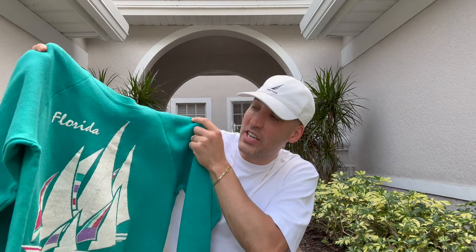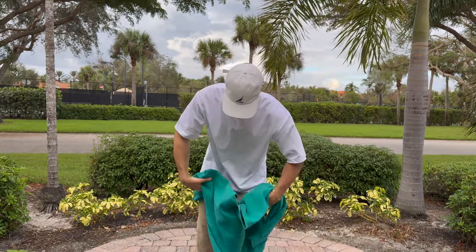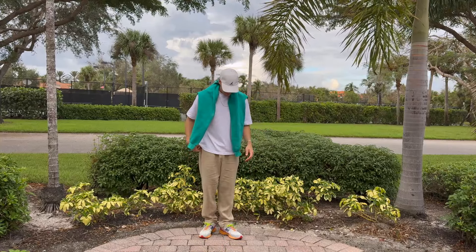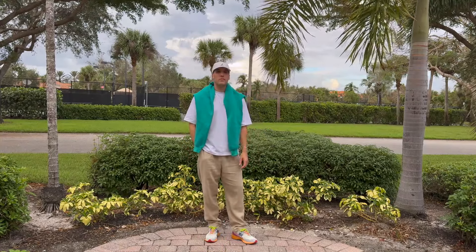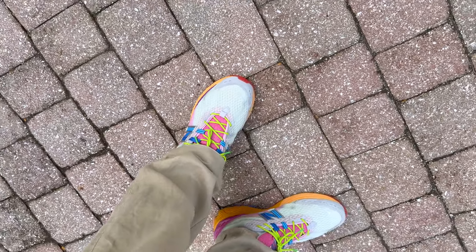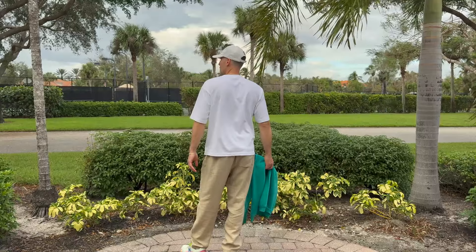Last up, I'm breaking out this vintage Florida crew neck sweatshirt, and it goes perfectly with the Action Bronson 1906R New Balance collaboration. I wear these any chance I get. These are not fall colors, but we're in Florida, so that is acceptable year round. And to make the trifecta, I have another Uniqlo Aerism tee in white — very simple, very basic — goes with this white Nautica hat.